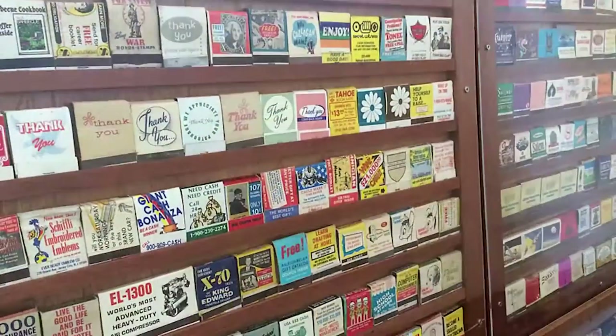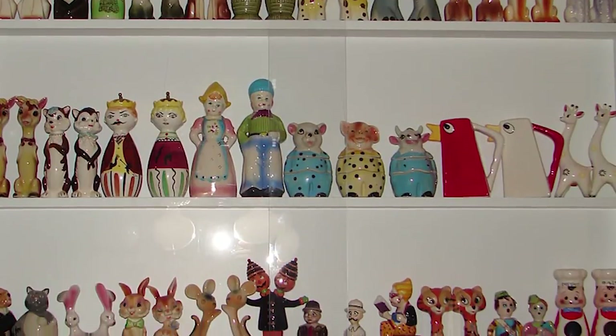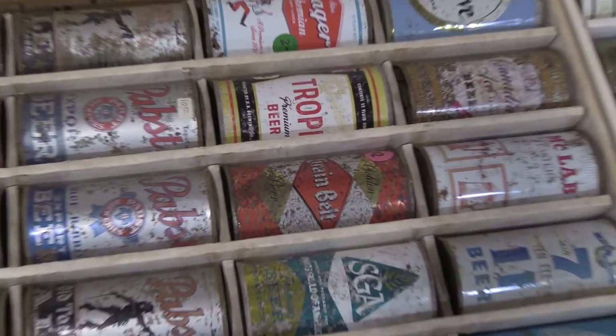Some people collect matchbooks, some people collect salt and pepper shakers, but beer cans — one collector has a seven to eight thousand personal can collection. Another has approximately 24,000, and another has about 2,000 beer cans.